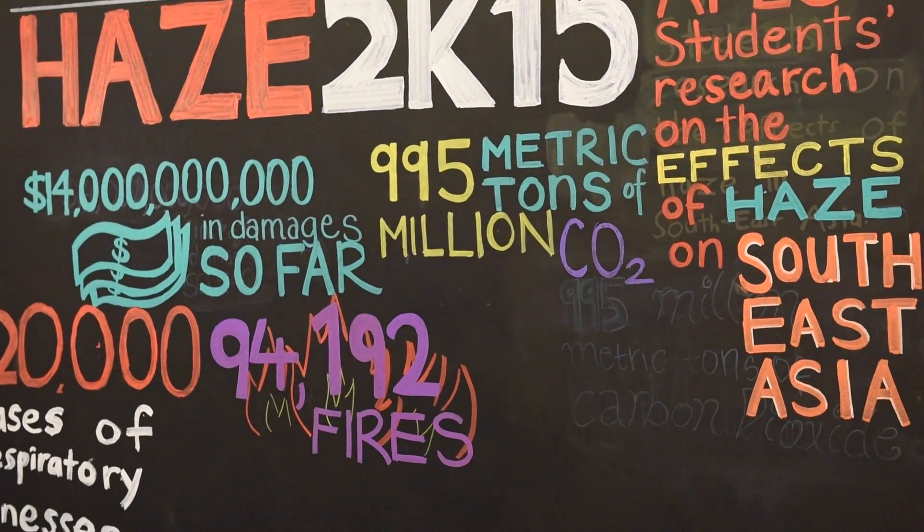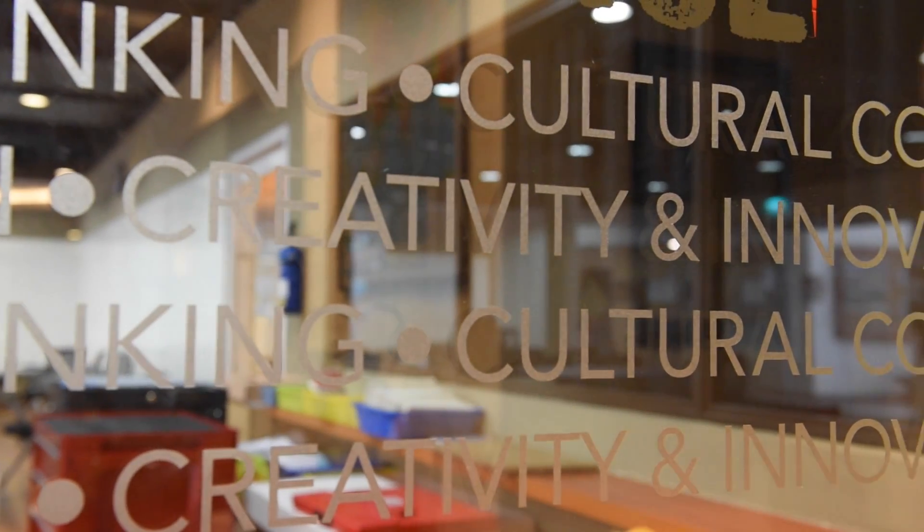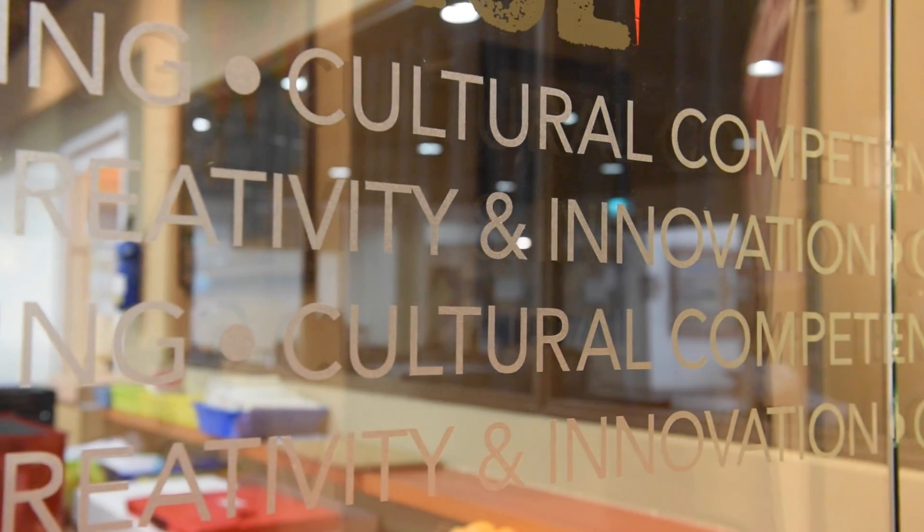The second concept around the Center of Innovation is the Innovation Hub. With this one, we're focusing on creativity, critical thinking, and collaboration at all levels.